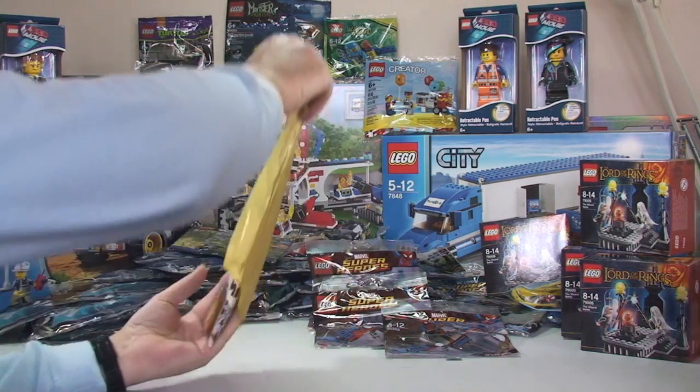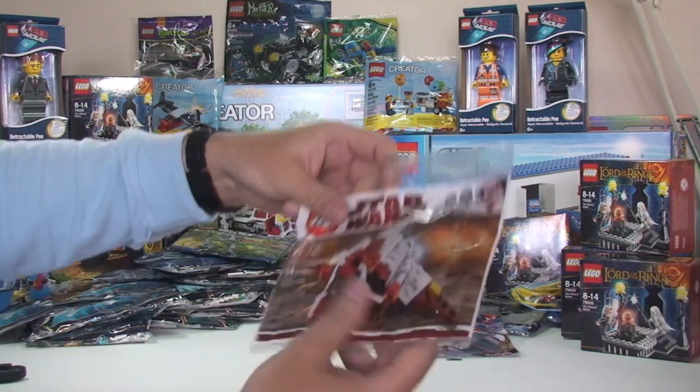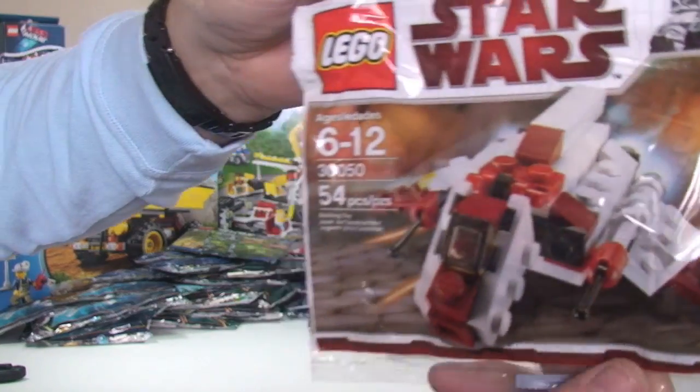What's in this one? This one's already open. We have the Republic Gunship polybag. I think I've already got one of these, so now I have another one I can open.